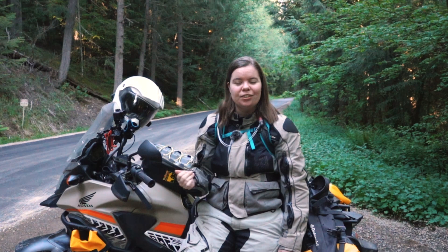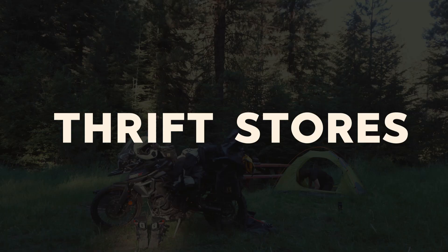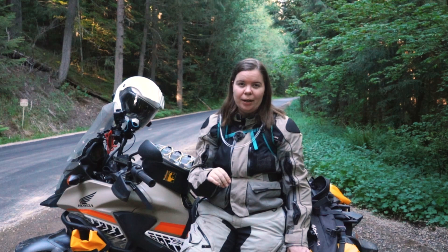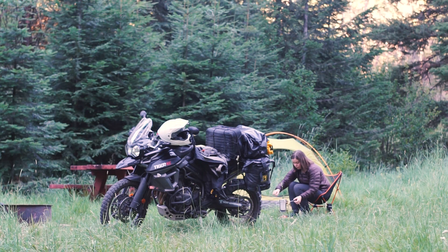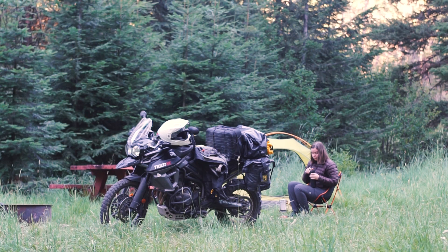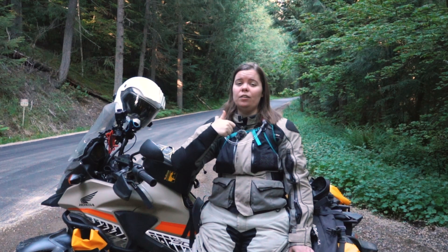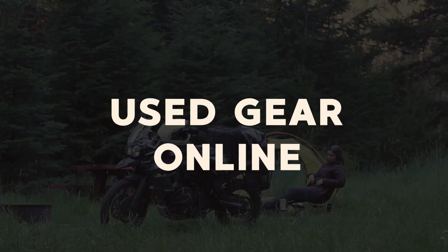Not everything returned to REI is in spick-and-span condition, so you need to peruse the garage sale with a very discerning eye. You can't return items bought from the garage sale. Last on my brick-and-mortar list is thrift stores — this takes more effort and is a lot more hit-and-miss. More often than not, you'll be shopping thrift stores for clothing rather than gear, so check the tags not specifically for brand names but for what the clothing is made out of. Weed out cotton and look for natural materials like merino wool, or synthetics like polyesters, nylons, and spandex. Nylon pants are highly recommended — they pack down way smaller than jeans and dry a lot quicker.